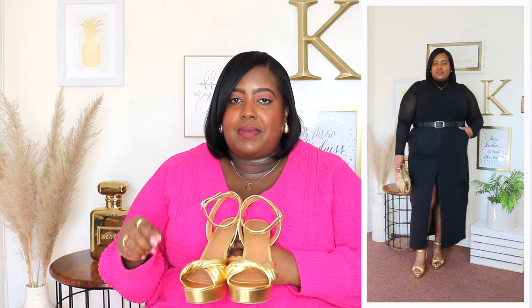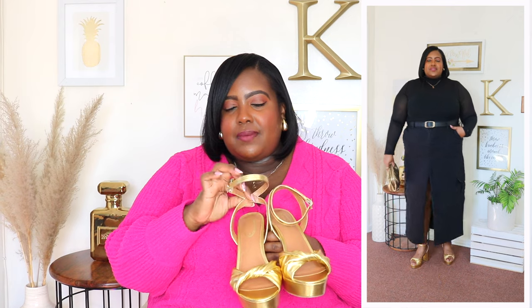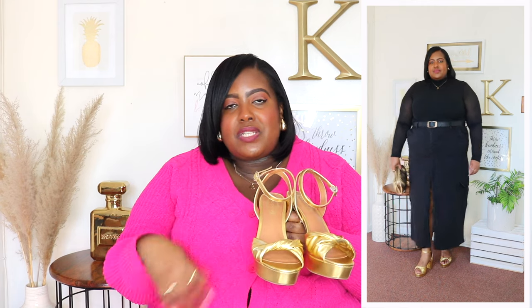Next up are these platform heel sandals from Scoop and I'm wearing my regular size 8 and the price is $40. It's available in two other colors and I absolutely love the metallic gold color — I also have this in black and they're super comfortable. It features a block heel and the heel on this is four inches but because it's a block heel it's super comfortable. It does have adjustable straps at the ankle and I love the little knot detail in front. It also has a platform detail in front so it takes off a lot of pressure from your feet. You could style this with a skirt, a dress, or jeans — I just love a good platform for spring and summer.